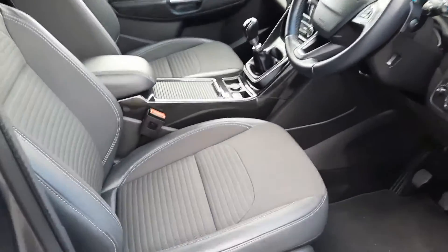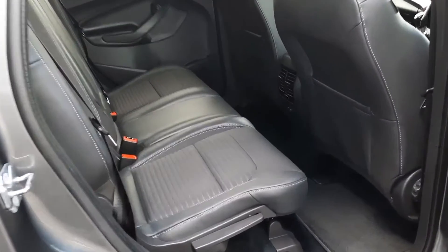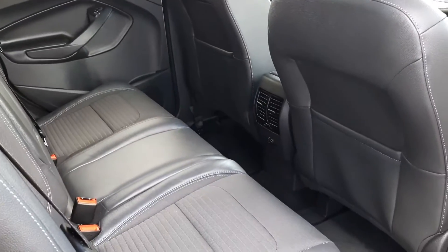Inside we have the half leather half cloth grey interior, with the same half leather trim in the rear with our armrest in the middle, and we have plenty of leg room back here also.